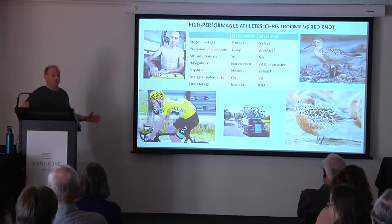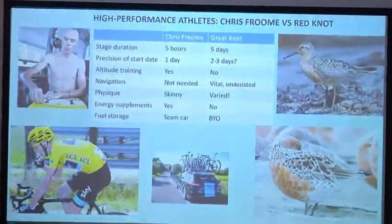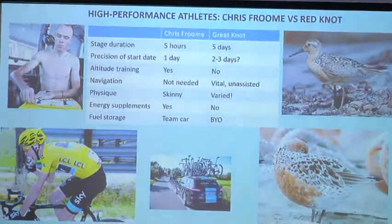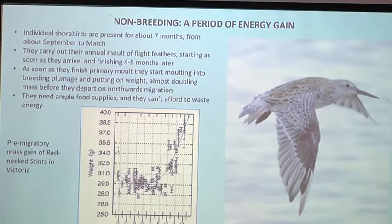Chris Froome is a skinny guy — all endurance cyclists are — and it's an energetic advantage not having to move as much weight uphill. It would actually be useful for shorebirds too, since the lighter you are the more efficiently you fly. But in fact they can't do that. They're very skinny when they finish a migratory flight, but before take-off they're very fat birds. The reason is energy supplements. Tour cyclists eat energy bars carried by a team car, but shorebirds have to carry their own supply in the form of fat. They build up that fat on the non-breeding grounds, which is why foraging there is so important.